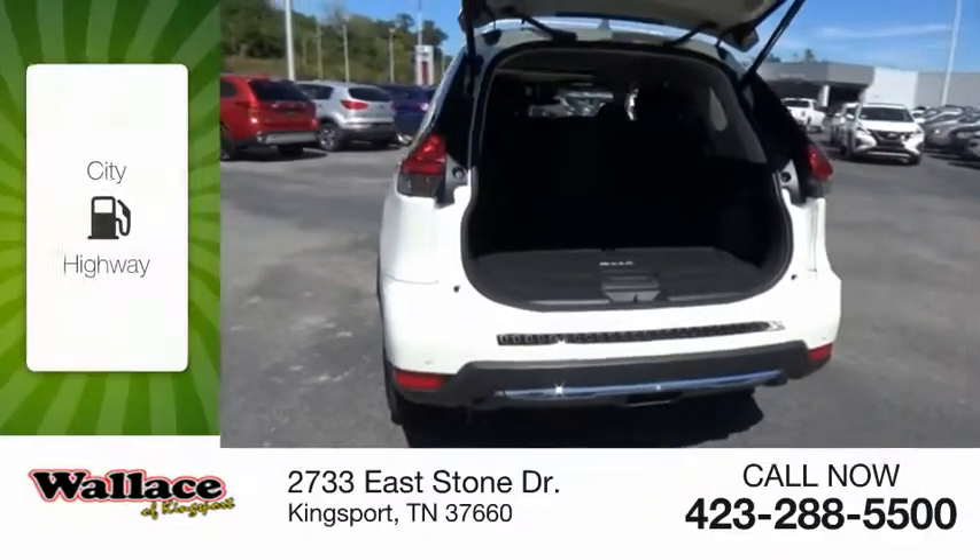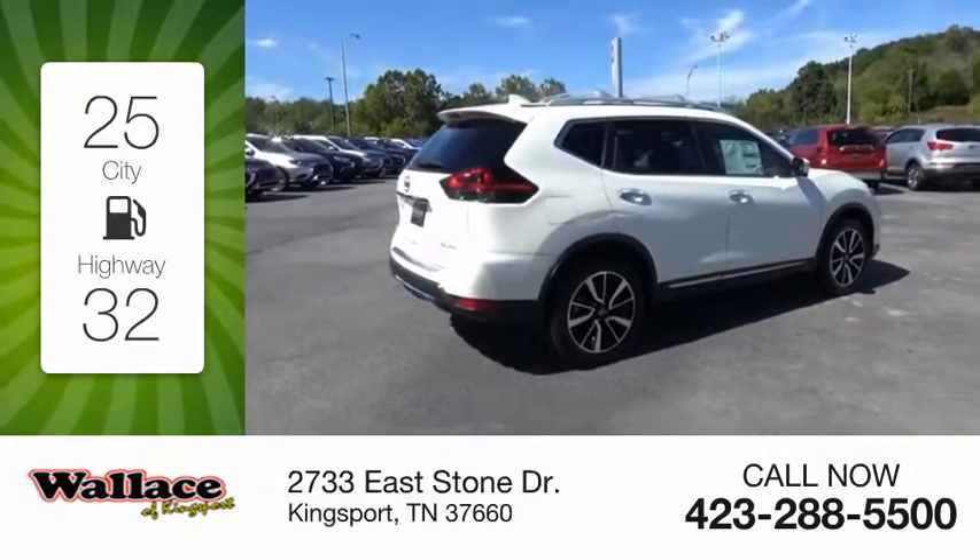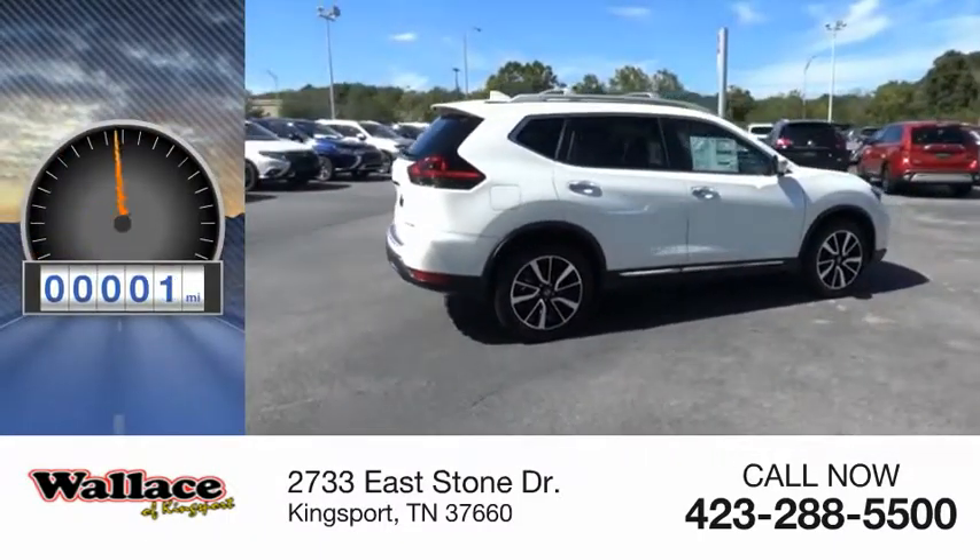and comes with a continuously variable transmission. Great fuel efficiency saves you money by requiring fewer trips to the gas station. This vehicle has less than 100 miles.